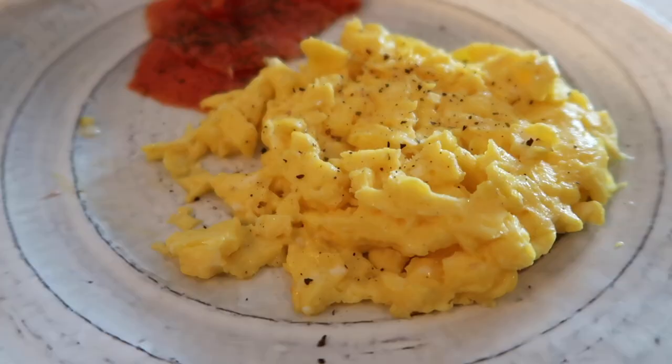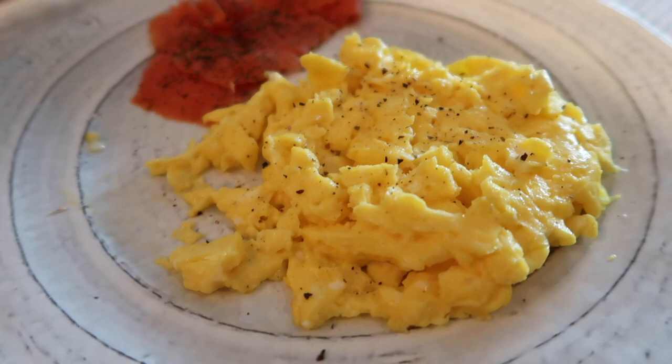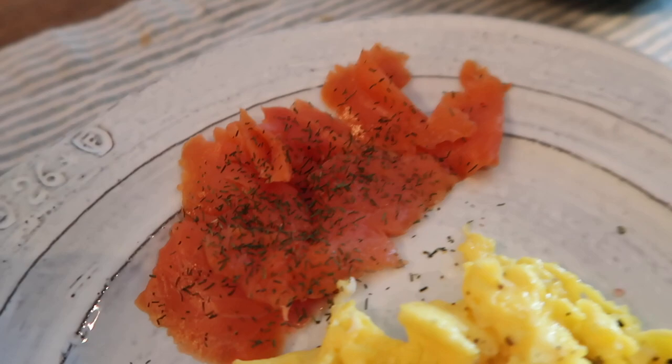Here's my breakfast this morning — I made some scrambled eggs, I also have some smoked salmon with a little bit of dill, and then a little side salad.